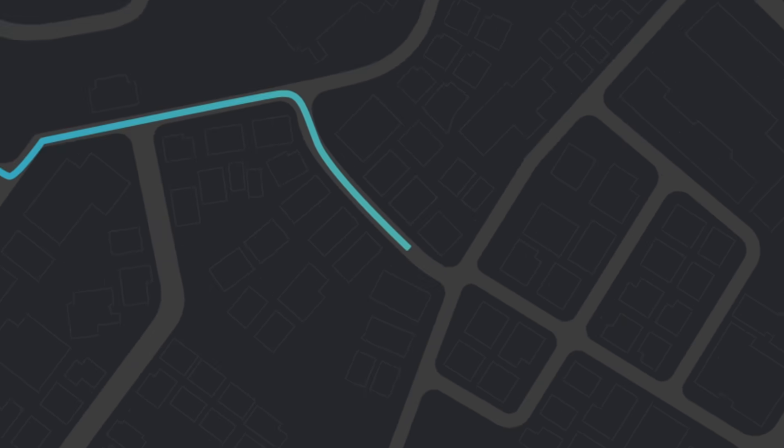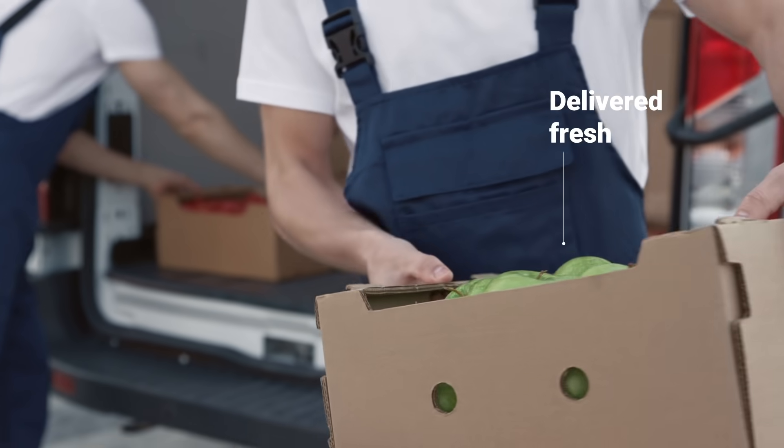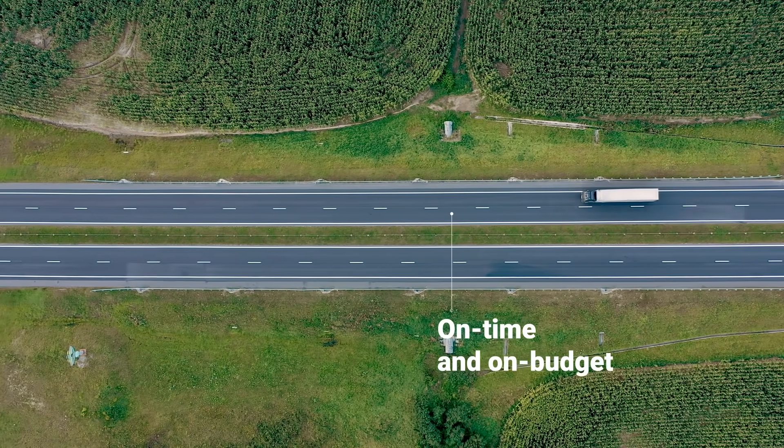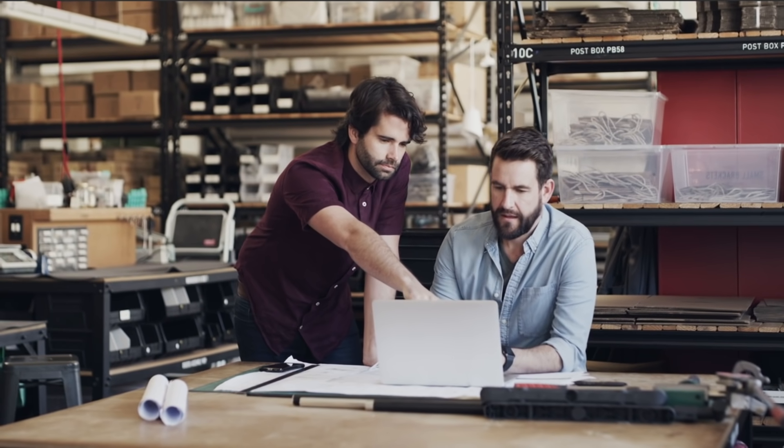As a shipper, you know what it takes to deliver. This produce shipment was delivered fresh, on time, and on budget. For the customer, that was expected. But from a shipper's perspective, it's downright impressive.